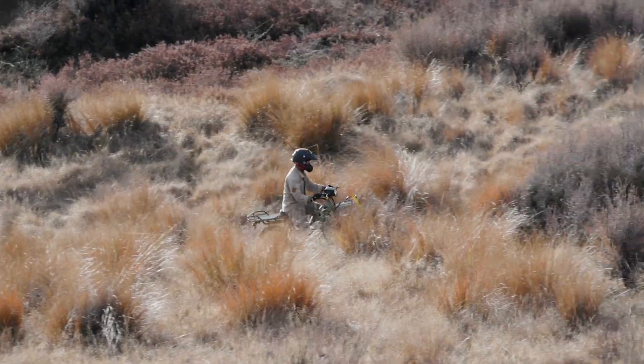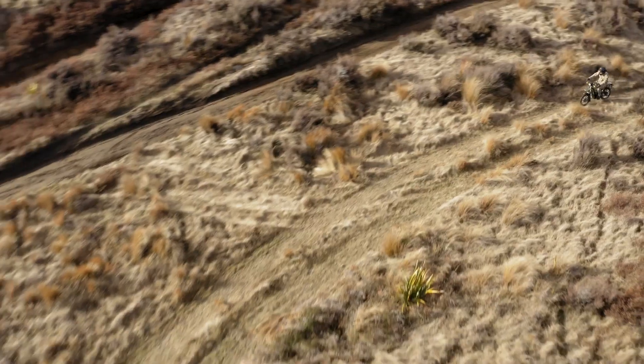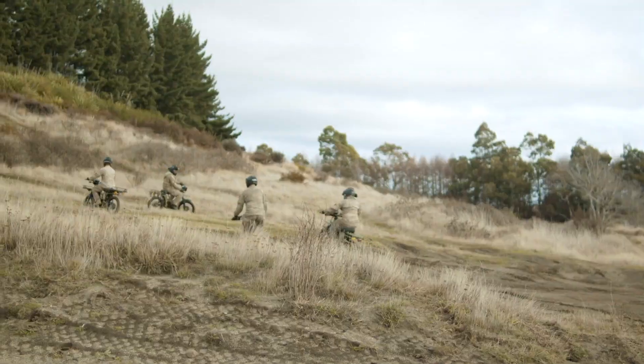The battlefield, as we know, across operations that we've done is quite austere, and we need to have a bike that enables us to operate in those environments.